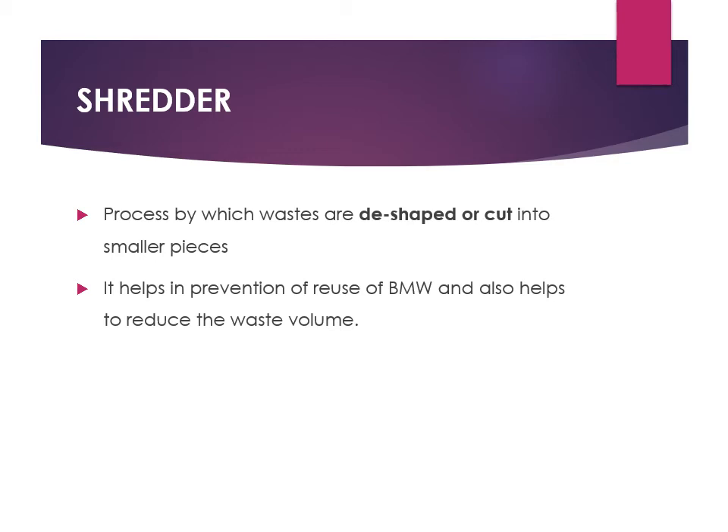The shredder is a process by which waste is de-sharped or cut into smaller pieces. For example, syringe material behind the needle can be shredded into small pieces. The main purposes of shredding are to prevent the reuse of biomedical waste and to reduce waste volume.